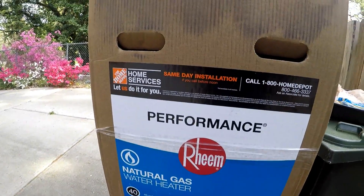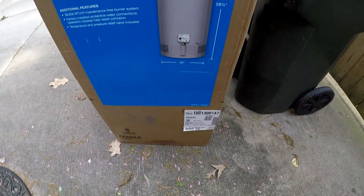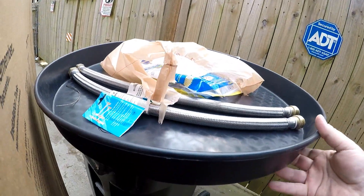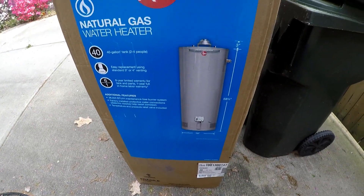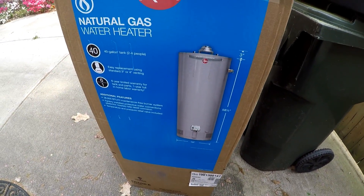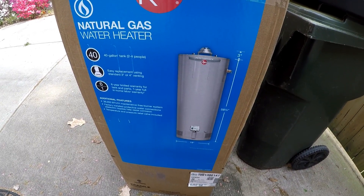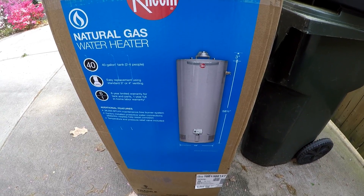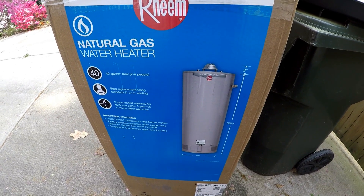Just picked up a new 40-gallon hot water heater from Home Depot. I didn't take my camera because I went with the contractor to pick it out and decide which one to get, along with the accessories needed for installation. This is an emergency Sunday repair — with the virus going around, I definitely need hot water in my house. They'll be back in a bit and we'll record the removal of the 24-year-old gas water heater and installation of the new one.